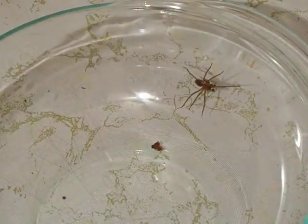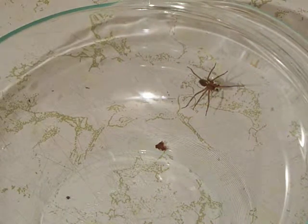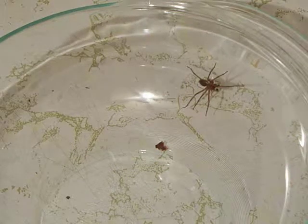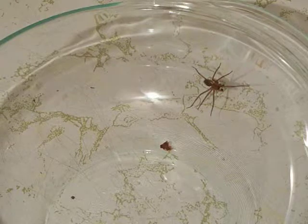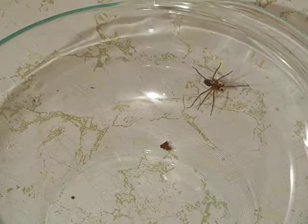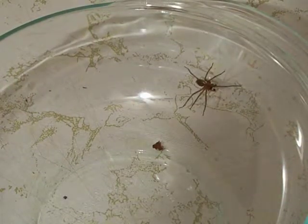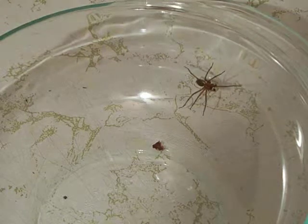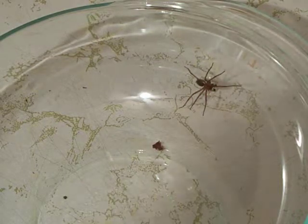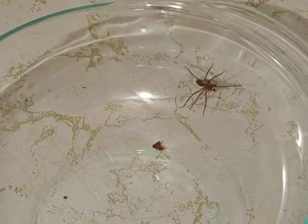If you ever want to look at the spider more closely, you can kill it by putting boiling water right on top of it. Lots of insects cannot handle heat — even hot water from the tap will kill it immediately. Then you can look at it under a microscope or whatever you want. If you want to preserve a specimen while it's dead and still whole, boiling water is the way to go.